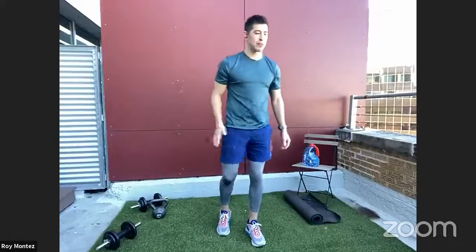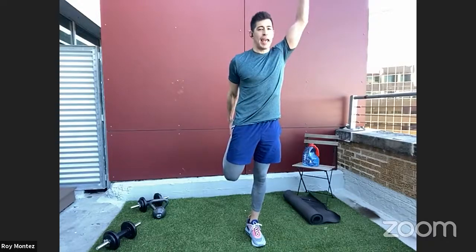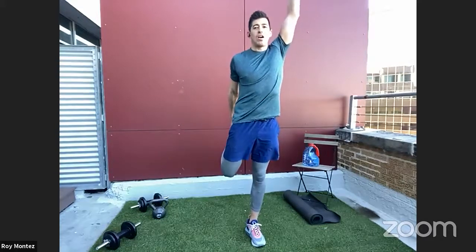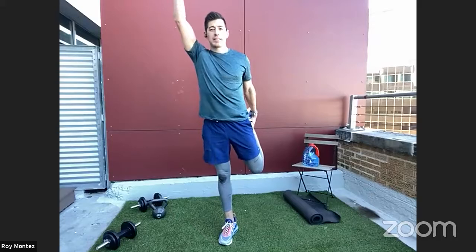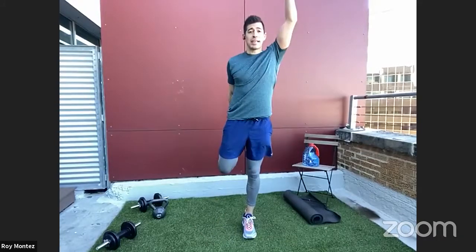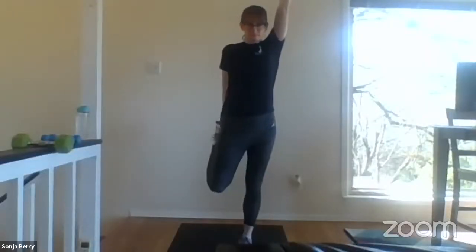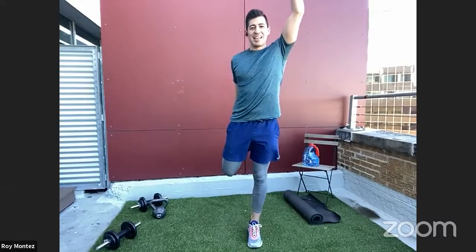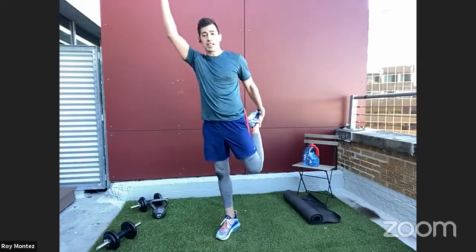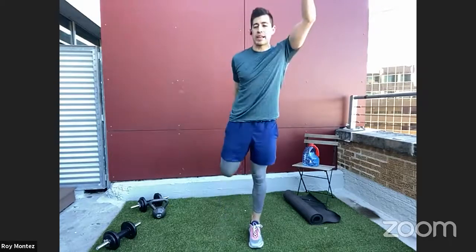Dynamic stretching is up first. Our first is a dynamic quad stretch. Take the right leg, extend it back, feeling that stretch in your quad and hip flexors, extending the opposite hand up and overhead for a nice long stretch. We'll alternate legs and do each of these dynamic stretches for about 30 seconds each. Take your time or speed up as needed — this is a great time to feel out how your body is doing today.